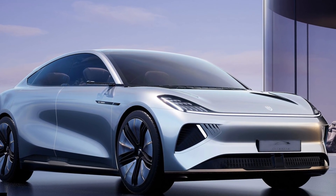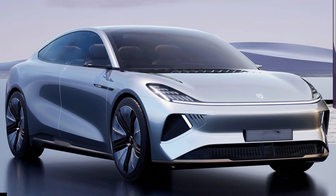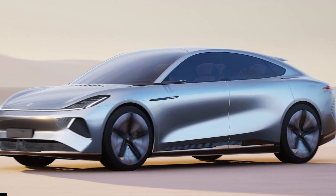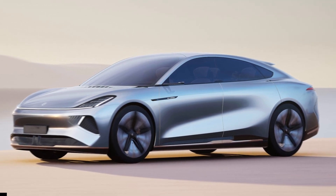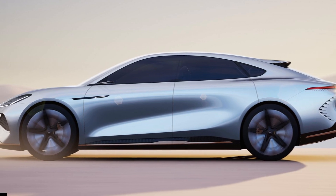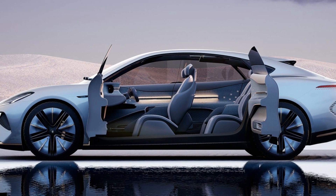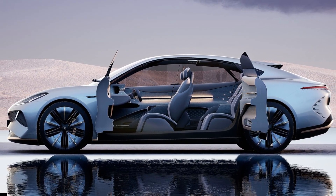The fully electric sedan, which recently debuted in its home country, will be offered in two flavors. The range topper will reportedly boast dual electric motors that produce combined outputs of 617 horsepower. The manufacturer is promising sprightly acceleration with a 0 to 62 miles per hour time of 3.5 seconds. But speed and power are not the main focus of the Skyhome.